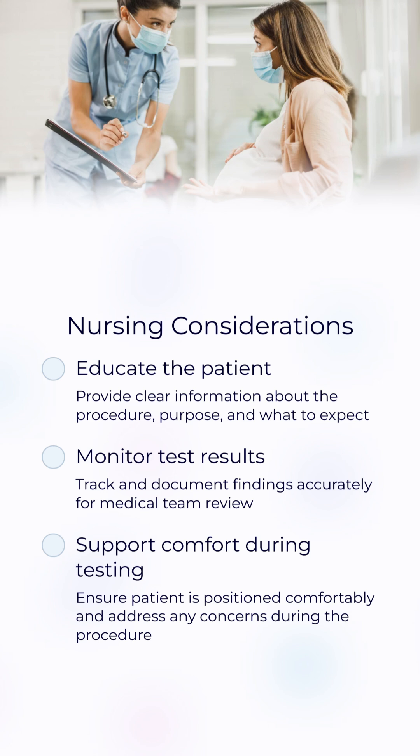Nurses play a vital role in teaching patients about the BPP, explaining how it works, ensuring proper positioning during ultrasound, and promptly communicating abnormal findings to the provider.